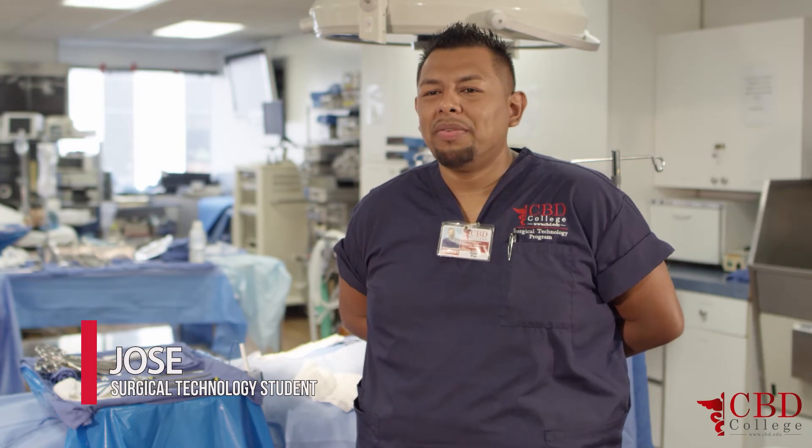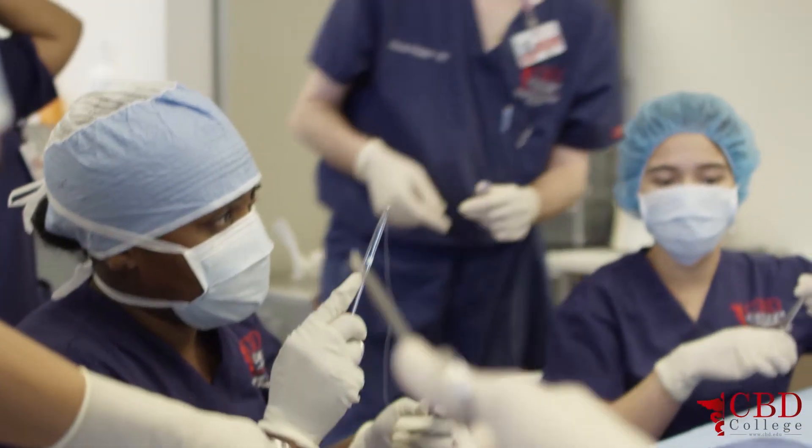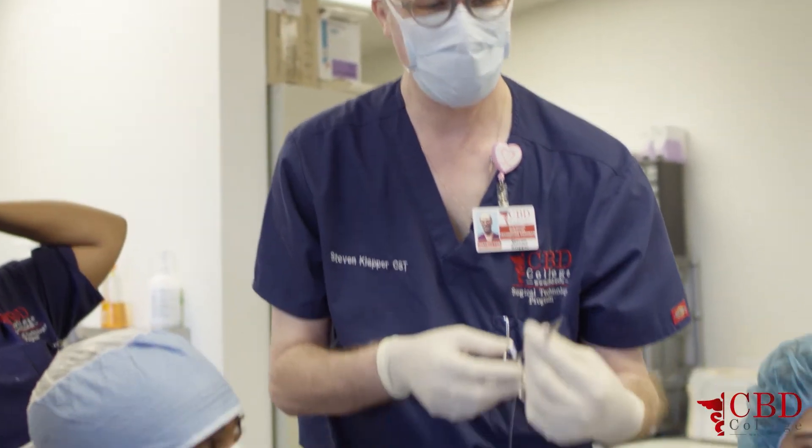The classes are small and you do get a lot of hands-on training before you actually go to your externship. I feel like CBD prepared me to go as far as I can in this profession because of the teachers. I find my instructors very knowledgeable.